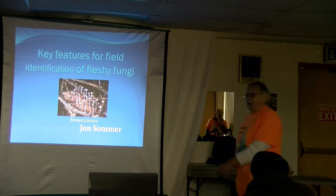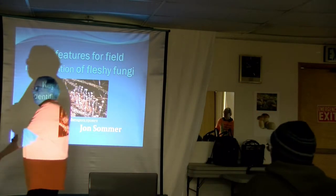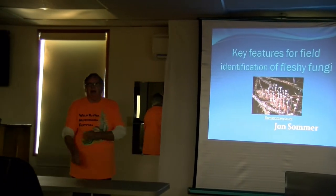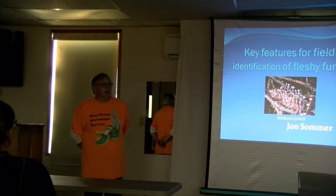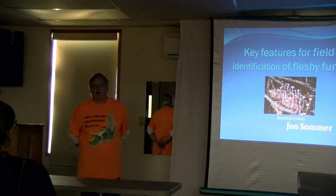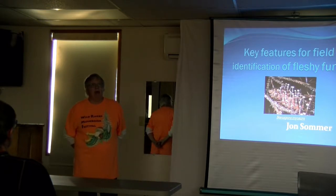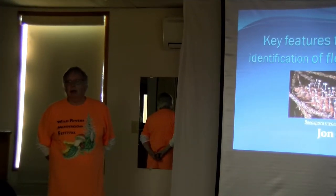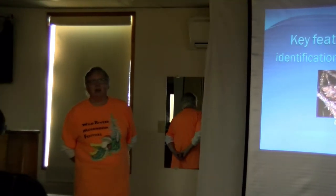Welcome to the Wild Rivers Mushroom Festival No. 3. Wild Rivers Mushroom Club started here in Brookings about 6 or 7 years ago with a small group of people. We have about 100 members, about 40 of us are really active. We are delighted to have you here today and I hope you enjoy the show.